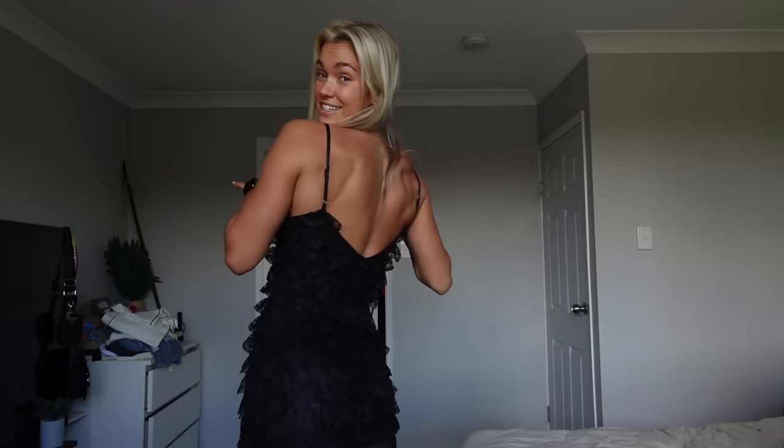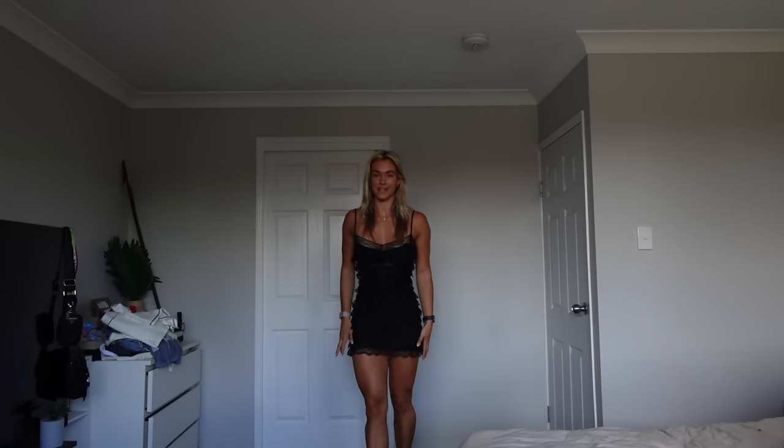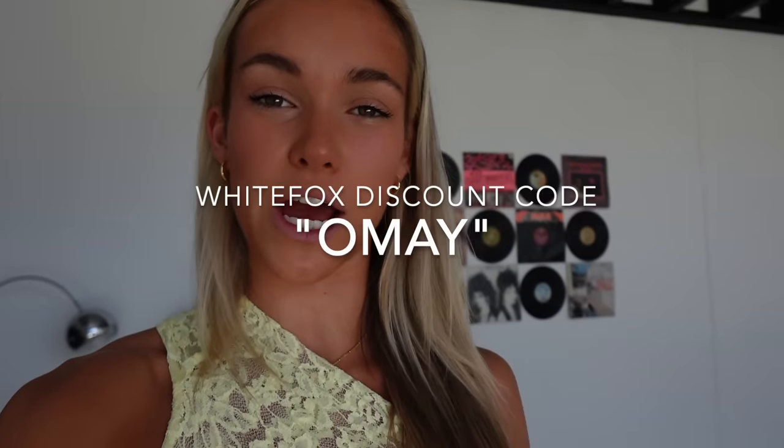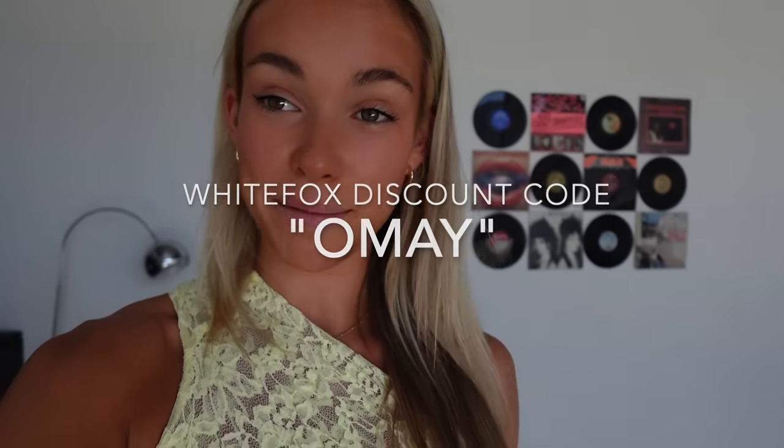The last outfit is a dress — very cute, giving sort of races kind of vibe. This is called the Sugar and Spice Lace Mini Dress in black and it is very cute. I got a size small. It fits perfectly but I probably could have gone a size up just to make it a little bit longer because I am a tall girl, though you could get away with some black knee highs. Also, my discount code for White Fox is OMAY — 15% off excluding sale and collabs. Happy shopping!